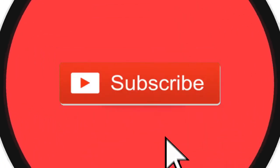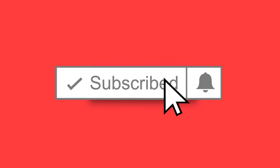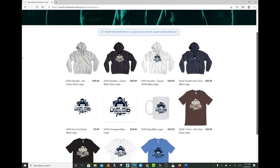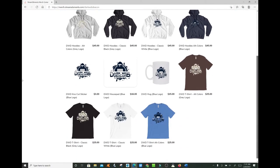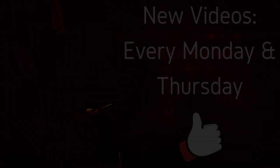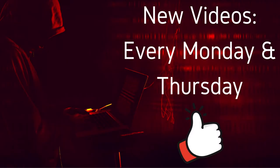Welcome to the next episode of the Dark Web Deacon. Before we begin, be sure to smash that subscribe button, click the bell to turn on notifications, and check out the latest items in the Dark Web Deacon merch store. There is a link in the video description below. Become a true Dark Web enthusiast. New videos are published every Monday and Thursday.